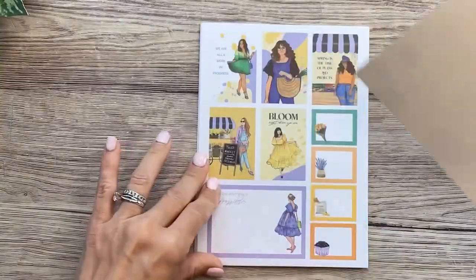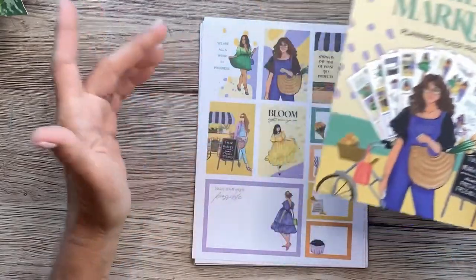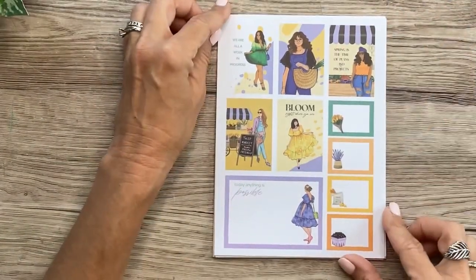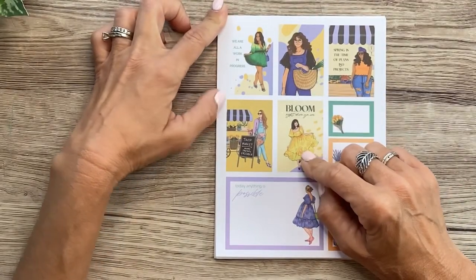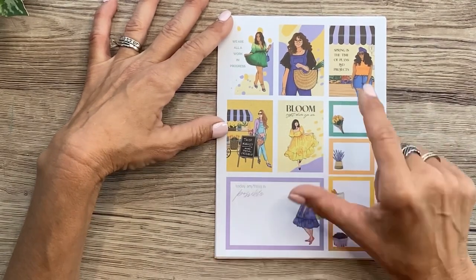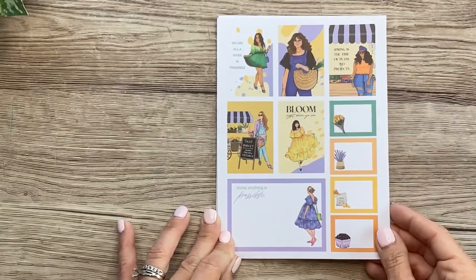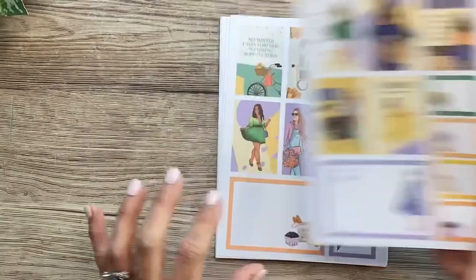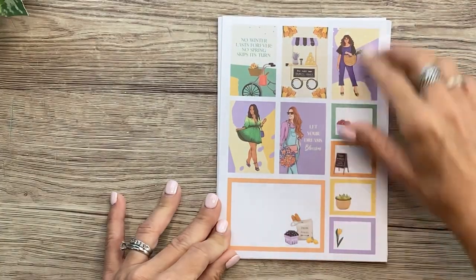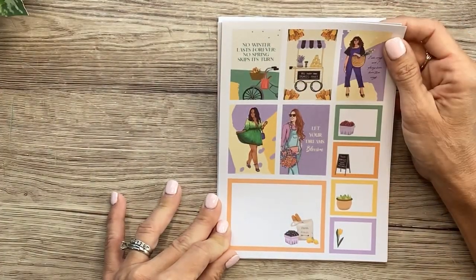Here we go with the Tulip Market. This color palette is just like the front — a beautiful lavender color, green, and a yellow and orange. The paper stickers will be first, then the clear stickers. We've got some full decorative boxes. 'We are all a work in progress.' This one says 'Tulip Market, always fresh and friendly.' 'Bloom right where you are.' 'Spring is the time of plans and projects.' 'Today anything is possible.' Then we've got functional boxes and a double functional box. 'No winter lasts forever, no spring skips its turn.' And 'let your dreams blossom.'